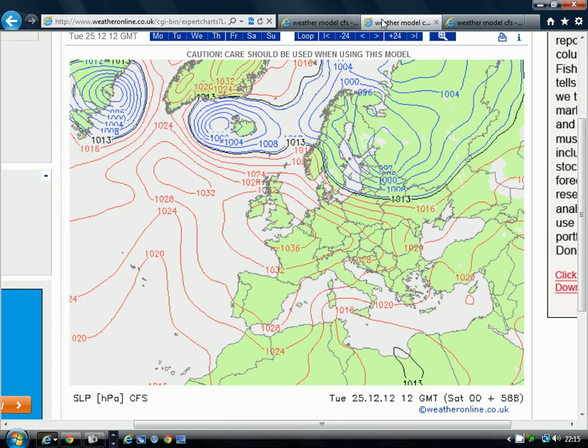Moving to Sunday's chart from the CFS model: this one has high pressure sitting right over the top of the British Isles, so it's a colder, more seasonal chart. It's not very cold or particularly wintry, though it's probably quite mild and unsettled for northern Scotland with a westerly wind. Elsewhere, under high pressure, we're probably looking at frost and fog through the night and morning, and temperatures up to around 5 or 6 degrees by day — around the seasonal average. If under anticyclonic gloom it would be cooler by day, but frosty nights are the next best thing to a white Christmas.